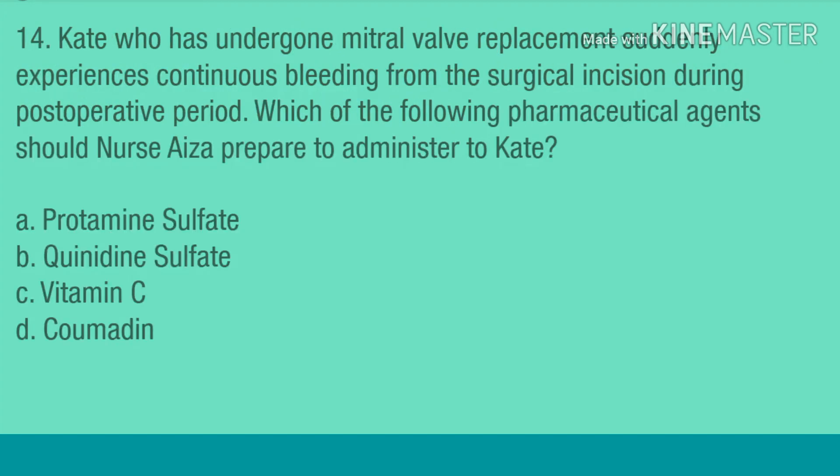Question 14. Kate, who has undergone mitral valve replacement, suddenly experiences continuous bleeding from the surgical incision during the post-operative period. Which of the following pharmaceutical agents should nurse Aza prepare to administer to Kate? A. Protamine sulfate. B. Quinidine sulfate. C. Vitamin C. D. Coumadin.